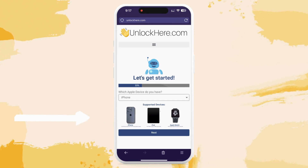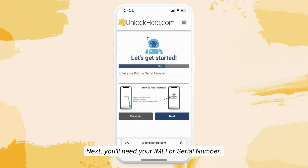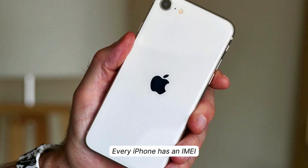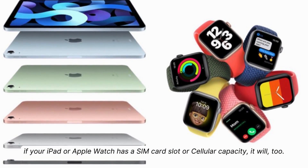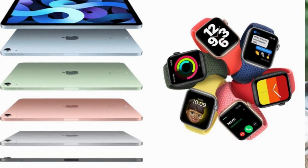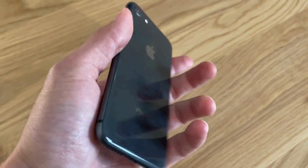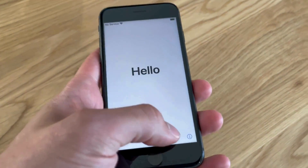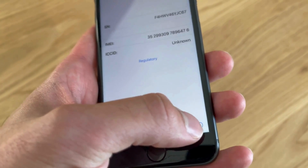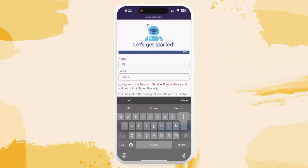You'll need to key in your IMEI or serial number — think of it as your device's ID. All iPhones have an IMEI, and an iPad or Apple Watch will too if it has a SIM card slot or cellular capacity. If not, you'll use your serial number. To find this, press the sleep button on your device, press it one more time, and hit the little 'i' on the bottom right. After that, don't forget to add your device information in the next step.